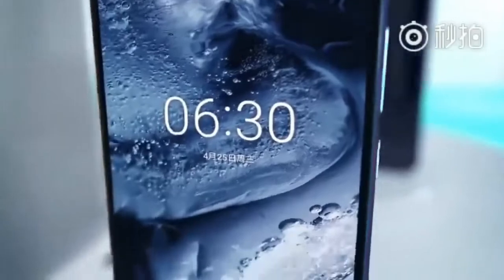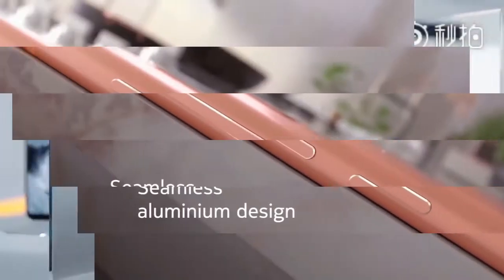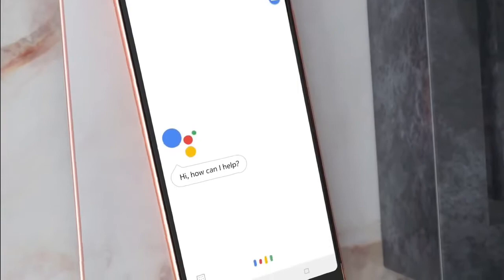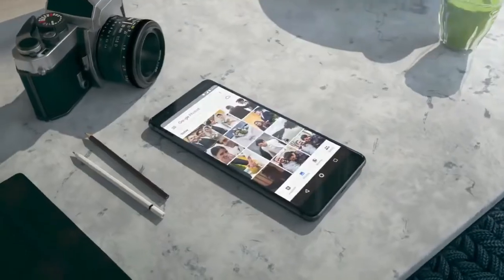Something new with the Nokia X7 7.1 Plus. This is the design — full front and back glass display and aluminium frame.